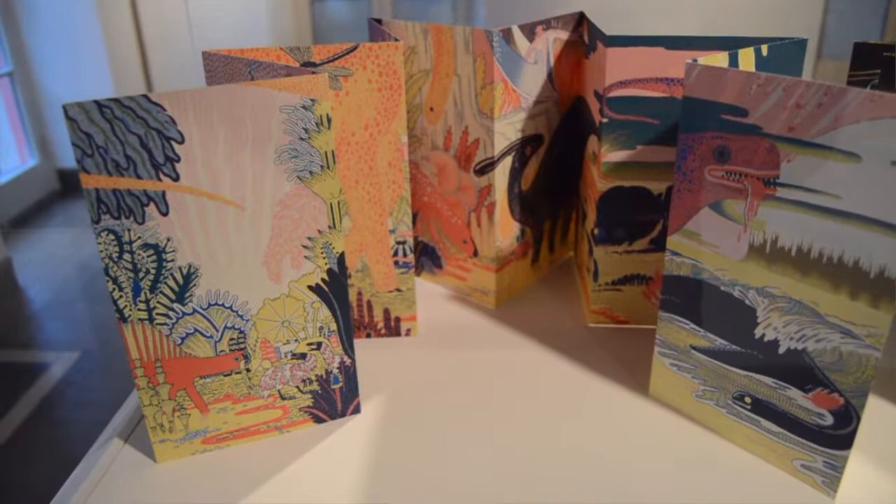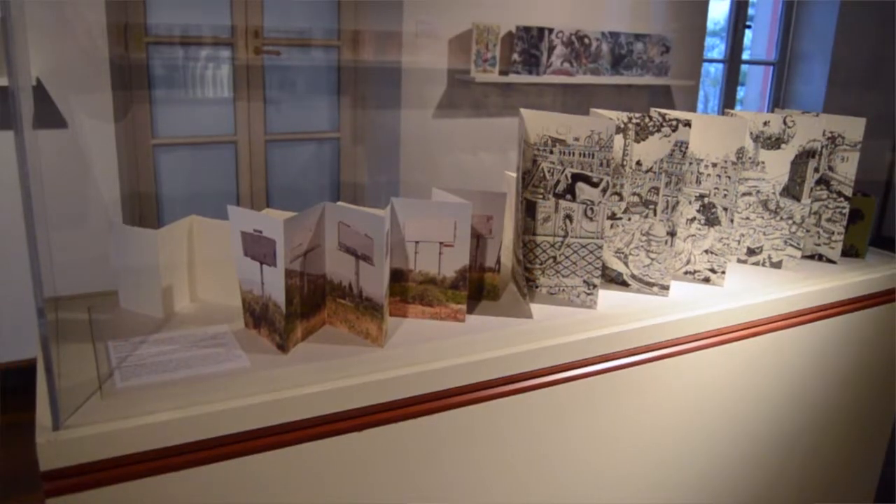While I was there for the opening he showed my friend and I his wonderful collection of accordion books, and it was from that point that I decided that we had to find a venue for his wonderful collection.